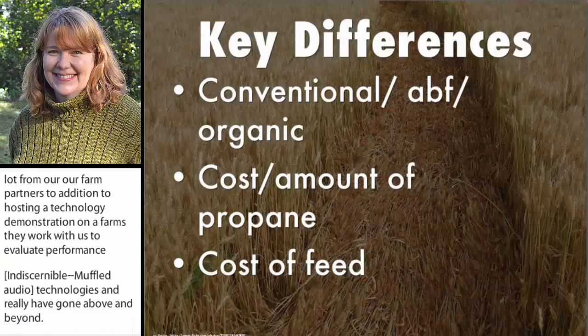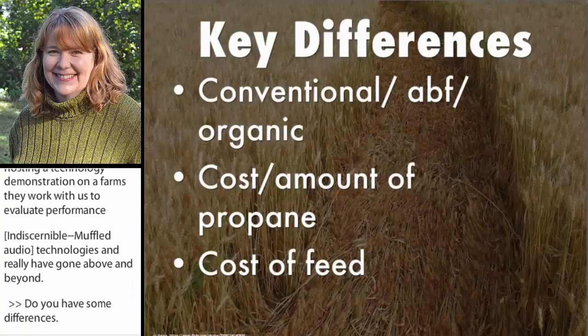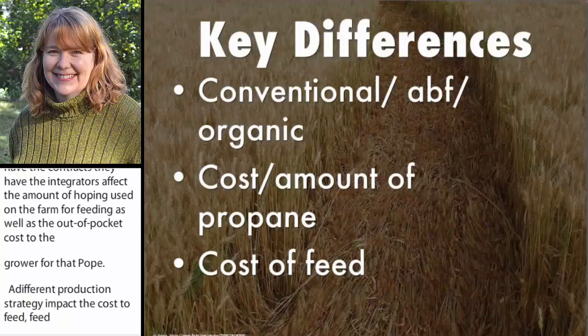They do have some differences. One grows turkey, most grow broiler chickens. Several produce broilers conventionally, one produces antibiotic-free broilers, and several produce organic chickens. Those differences in production, as well as the different contracts they have with their integrators, affects the amount of propane used on the farm for heating, as well as the out-of-pocket cost to the grower for that propane. The different production strategies also impact the cost of feed — feed is the most expensive component of growing a flock of chickens, and it varies depending on the type of production, with organic being the highest.